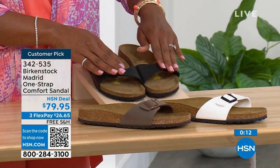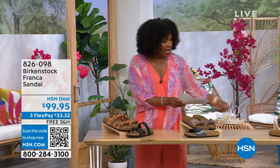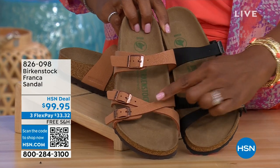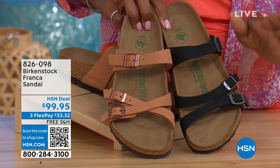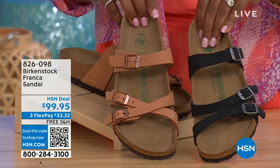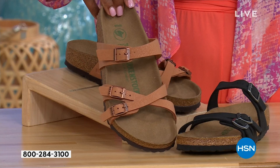The item number on those is 342-535. Coming up a little later in the show, we've also got the Franca in either black or earthy pecan. These are really cool because you can wear them in a couple of different ways — the buckles are adjustable, and you can crisscross them or keep them straight across. All three buckles are adjustable, giving you a more stylized look. Item number 826-098 if you don't want to wait.